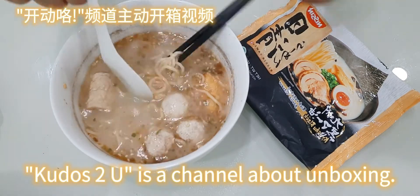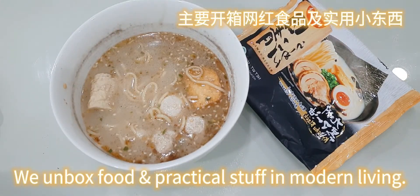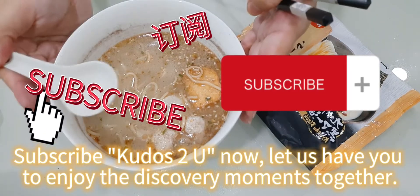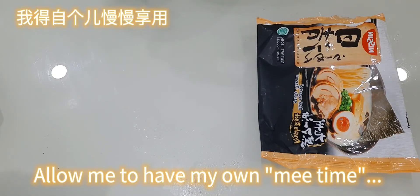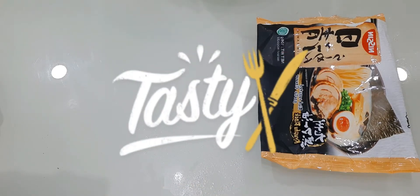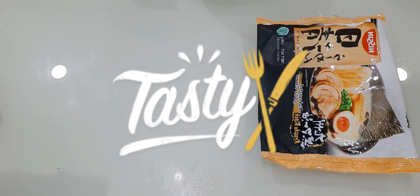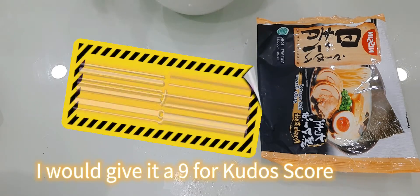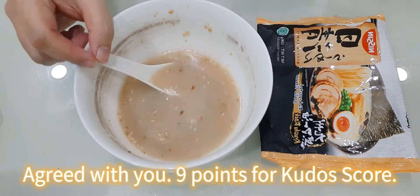Kudos to You is a channel about unboxing. We unbox food and practical stuff in modern living — subscribe to Kudos to You now! Let us have you enjoy the discovery moments together. For food review and recommendation, I would give it a 9 for Kudos score. Agreed — 9 points for Kudos score.